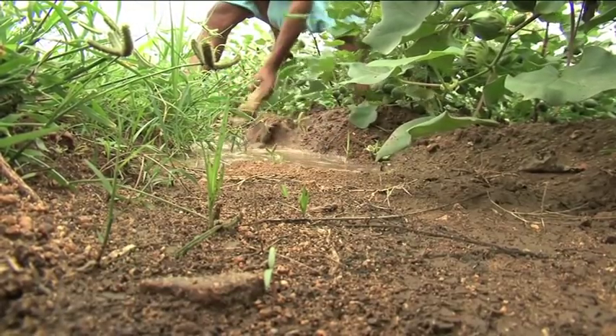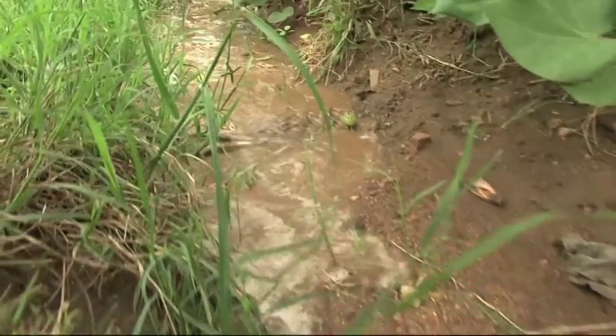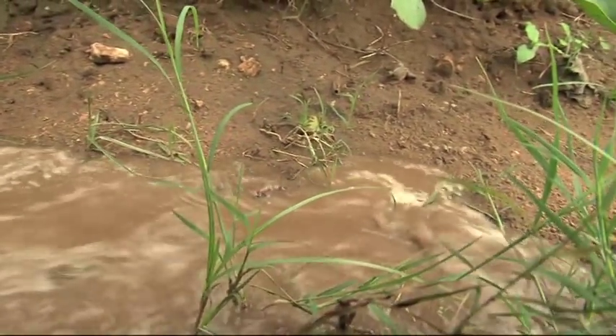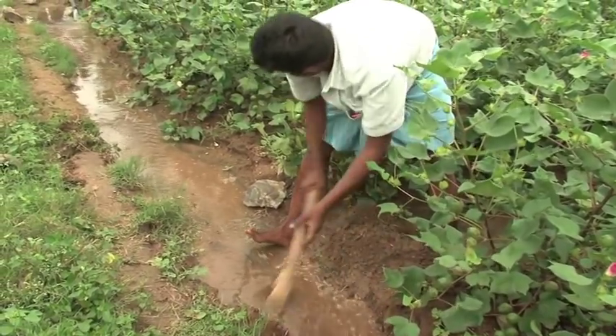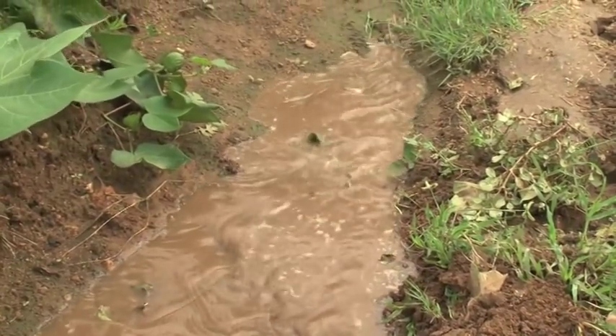Water — it's a vital resource that's getting scarcer. So BCI is helping farmers reduce consumption. BCI has teamed up with implementing partners like Worldwide Fund for Nature and Solidaridad to show farmers on the ground how simple measures such as drip irrigation or alternative furrow irrigation can drastically change the amount of water consumed.